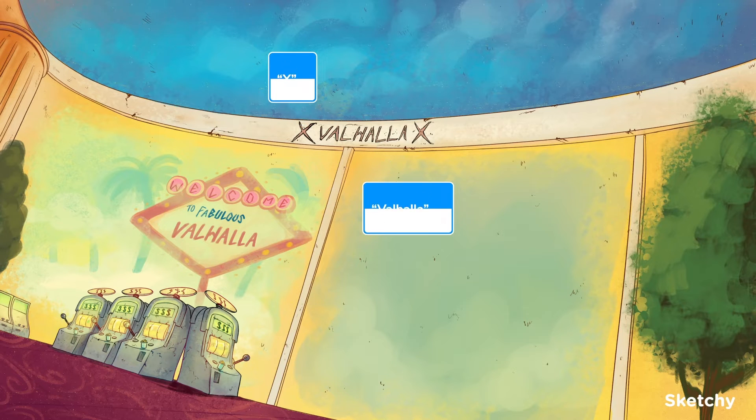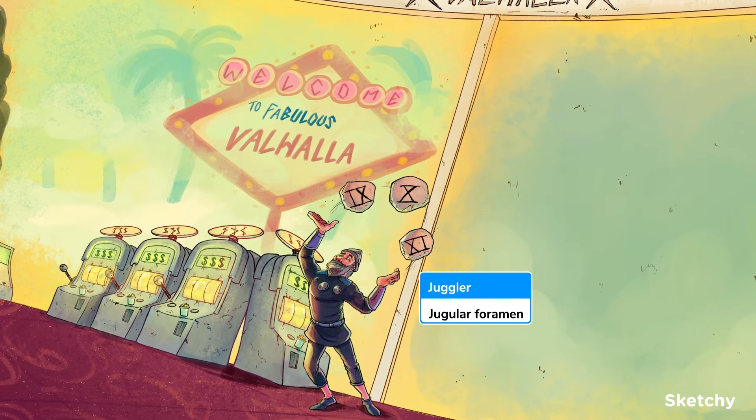For gambling, that is. The vagus nerve, or cranial nerve 10, originates in the medulla and travels outside the cranial vault via the jugular foramen, along with two other cranial nerves, 9 and 11. So we've got 9, 10, and 11 runestones, all being juggled here by our juggler — our symbol for the jugular foramen.